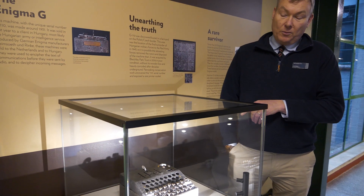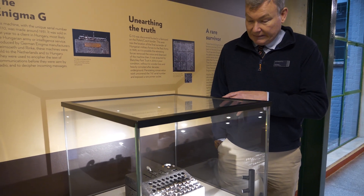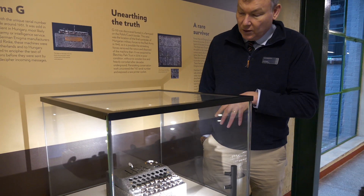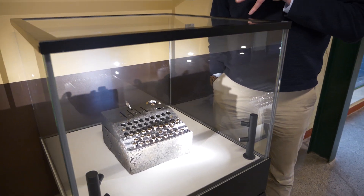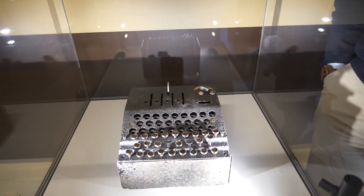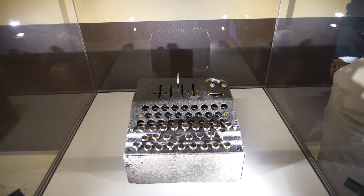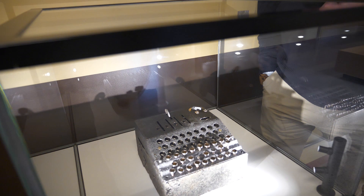We didn't know much about the object when it first arrived. We bought it and it was covered in rust and dirt from its time underground, but we've had it conserved into the condition you can see it now. In the course of that process we found serial numbers and other marks on the machine that allowed us to identify exactly which one it is. What's really exciting is that of these Hungarian machines of this particular pattern, only two survive in the world — so this item is almost unique apart from its better-conditioned cousin.